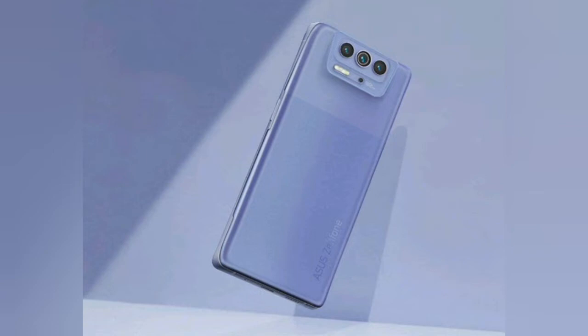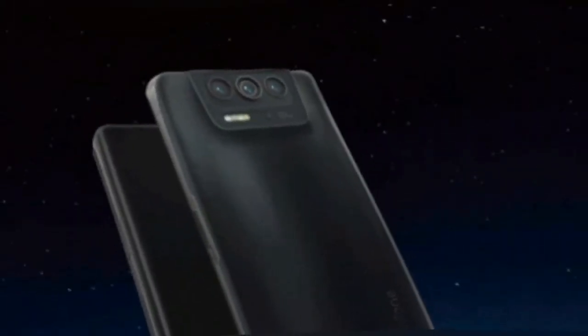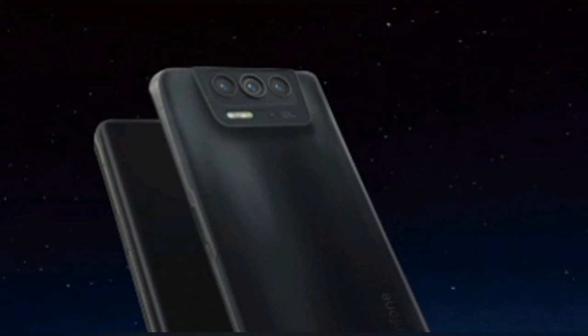The screen combines good picture clarity thanks to Full HD+ resolution, impressive contrast and brightness indicators, and of course the newfangled increased image refresh rate. It was as much as 120 Hz, so the output content is excellently smooth. The fingerprint sensor is built into the AMOLED panel and works out accurately on most touches.